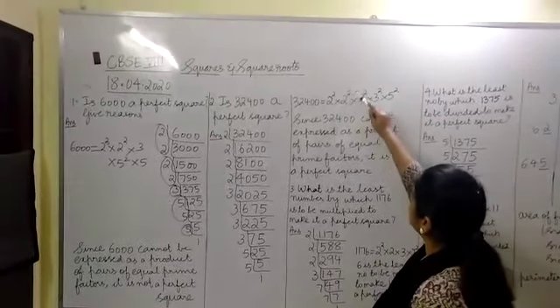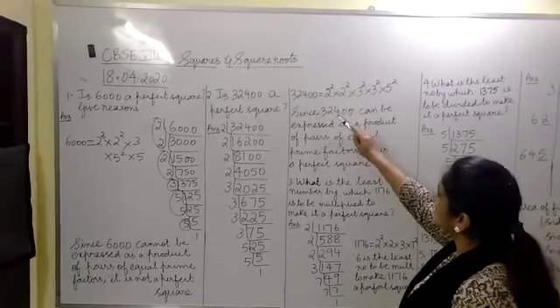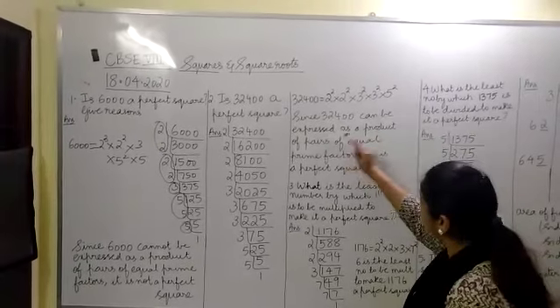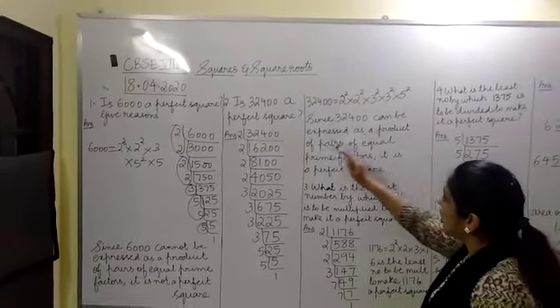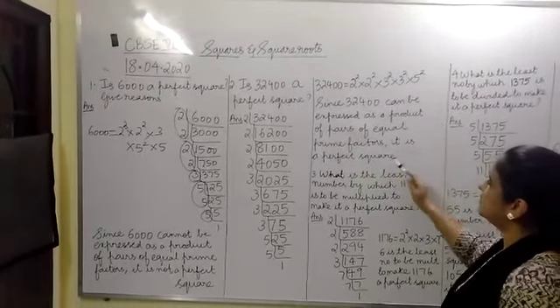See: 2 square, 2 square, 3 square, 3 square, 5 square. So since 32400 can be expressed as a product of pairs of equal prime factors, it is a perfect square.